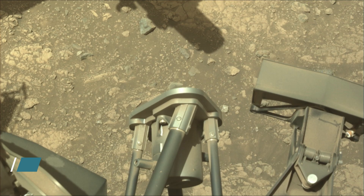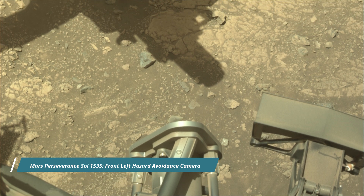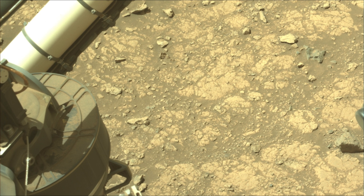Subsequent NASA missions, in cooperation with ESA (the European Space Agency), would send spacecraft to Mars to collect these sealed samples from the surface and return them to Earth for in-depth analysis.